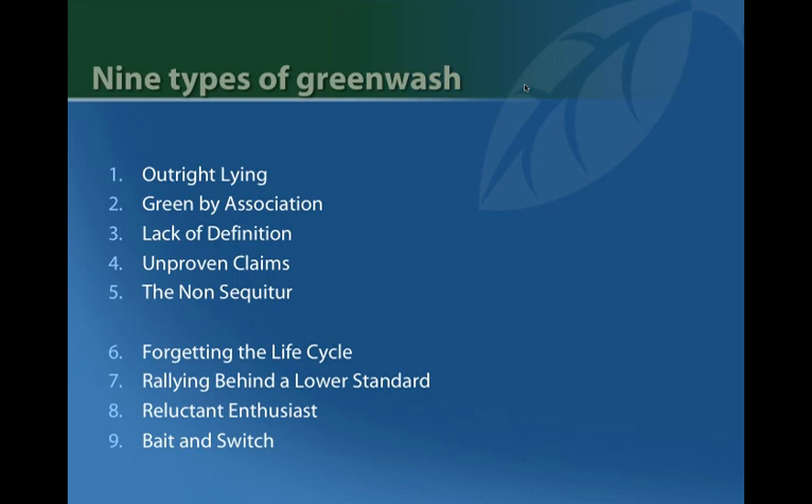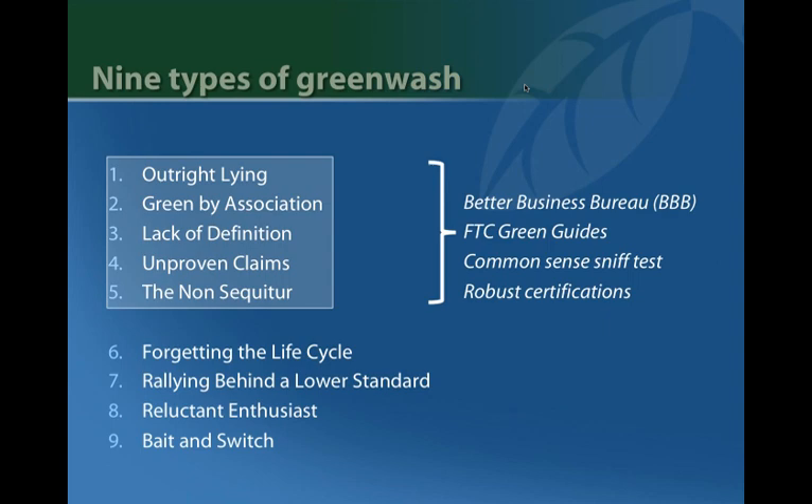The non sequitur is when a company uses a valid claim about a product as a basis to claim other things that aren't really warranted. For instance, a manufacturer claims a product is resistant to mold growth and goes on to say it's great for indoor air quality, without saying anything about VOCs. Organizations that deal with this include the Better Business Bureau, the FTC's Green Guides, and even a common sense sniff test — you can tell when a claim isn't attached to a robust certification.